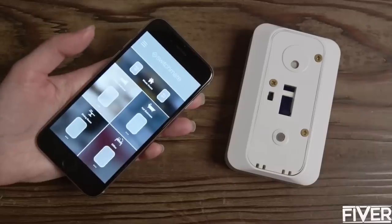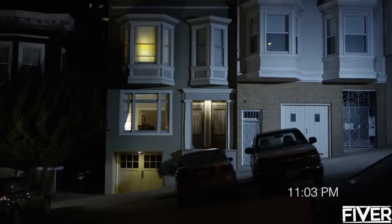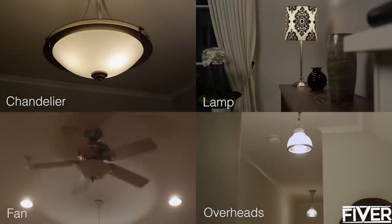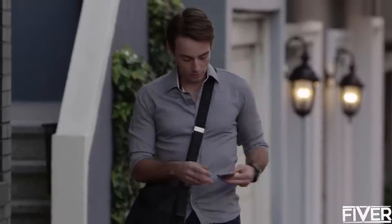Perfect if you're renting or on the move. With SwitchMate, you can set timers for your lights to come on when you're away from home. It's simple to control any device powered by a light switch. For the additional ability to control your lights from anywhere, an optional hub can be added.